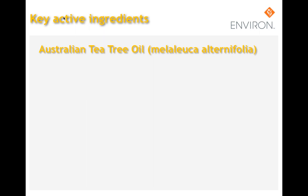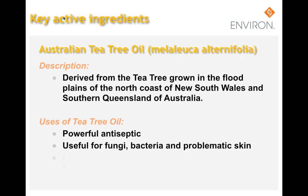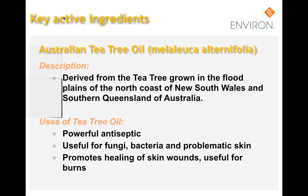There are many varieties of tea tree oil in Australia, but only Melaleuca alternifolia can be distilled into medicinal tea tree. Tea tree grows naturally on the floodplains of the north coast of New South Wales and southern Queensland. Trees from this area have a high terpinen-4-ol content and low cineole content, while those from further south have higher cineole content, which can cause mucous membrane and skin irritation. A high terpinen-4-ol content predicts better healing properties. Tea tree is a powerful antiseptic useful against bacteria and fungi, has been used successfully in problematic skin and athlete's foot, and also promotes healing of skin wounds including burn wounds.